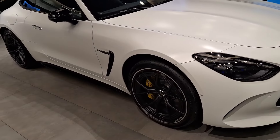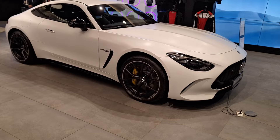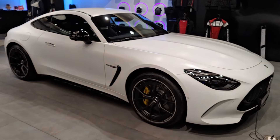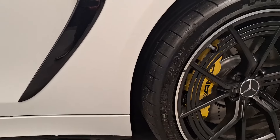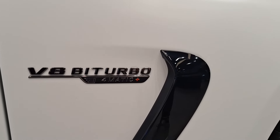As I approached, the sleek, flowing lines of the GT Coupe mesmerized me, hinting at the raw power that lies within. The elongated body, wider stance, and longer wheelbase convey a sense of dominance on the road, promising an exhilarating driving experience like no other.